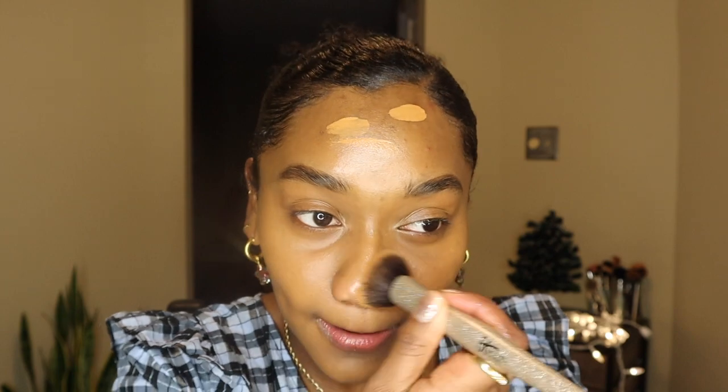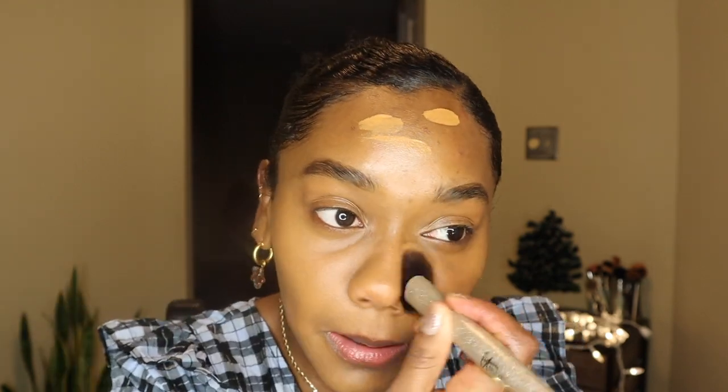I've also got my festive earrings on, my festive nail polish — just a little silver glitter nail polish — and I have on a dress that I would wear to a holiday gathering or party.